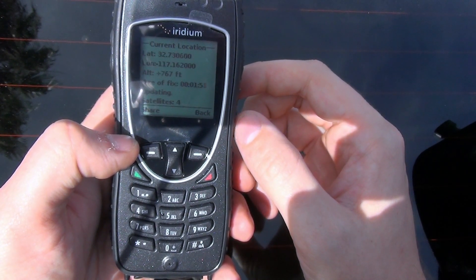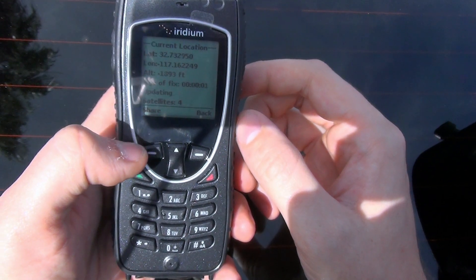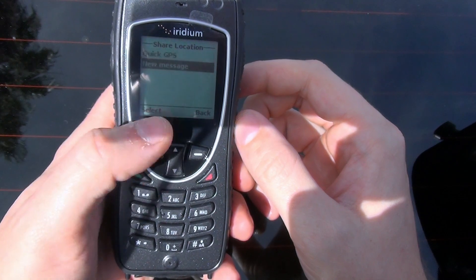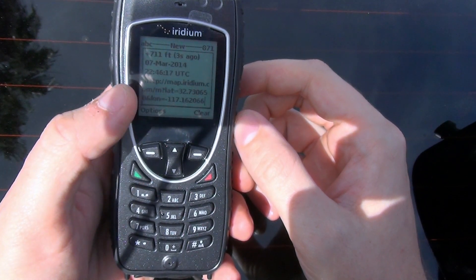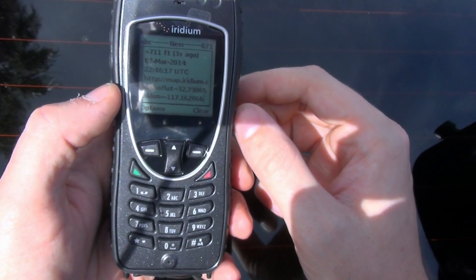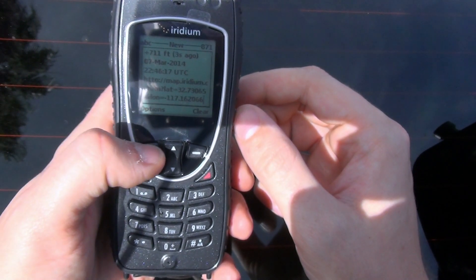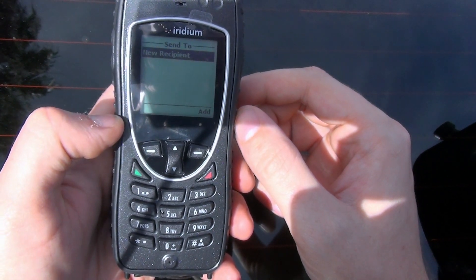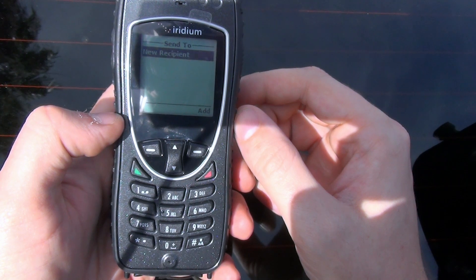Now I don't want to keep this information to myself — I want to share it with my friends back at home. So I'm going to select Share, type a new message, and you can see it brings up the text message already fully populated with my location and even a link to a map to show where I'm at. I'm going to select Options and then Send.